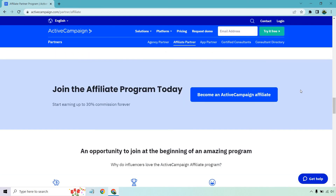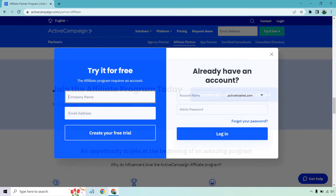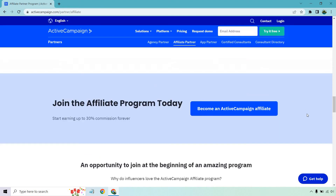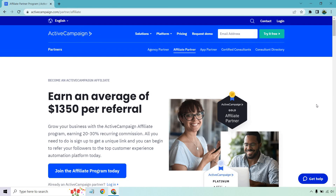One last thing to mention: you have to be using Active Campaign in order to be an affiliate for it. The affiliate program requires an account, and that can actually be a good thing because it means less competition for you overall. Those are the quick details when it comes to the Active Campaign affiliate program — the commissions, the details, and so on.